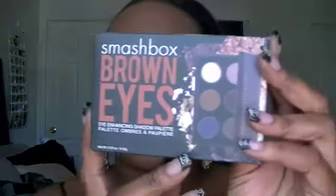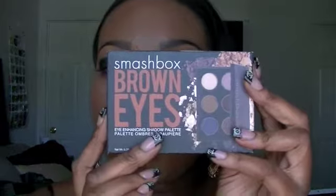I ended up getting the Smashbox Brown Eyes palette and this was $42, which is a lot especially for a palette this size, but I absolutely love the colors — that's what tempted me to get it.